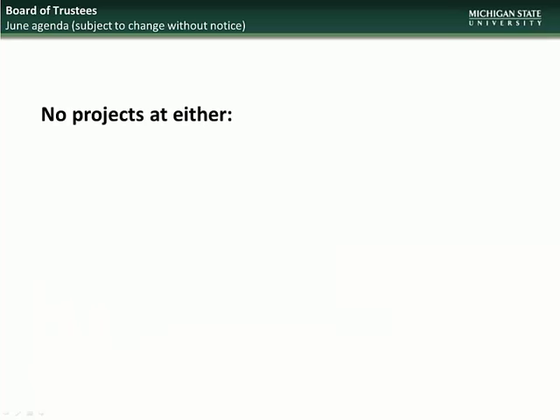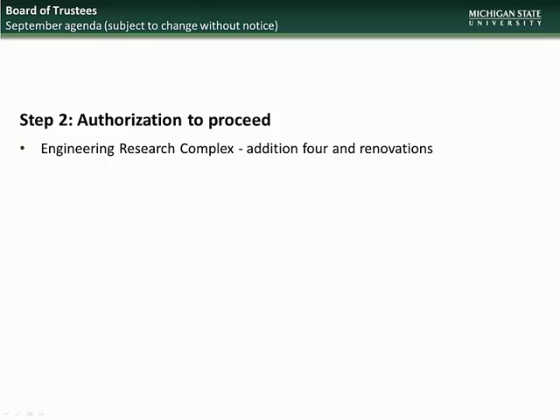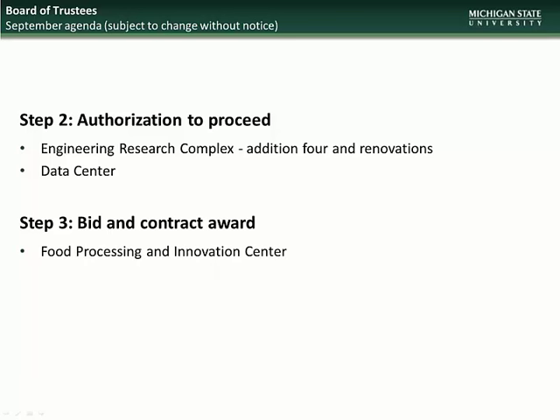Beginning with the June Board of Trustees meeting, there are currently no projects scheduled for Step 2 or Step 3 approval. Moving on to the September BOT meeting, the projects going to the Board will be for Step 2, Authorization to Proceed: Engineering Research Complex Edition 4 and Renovations, and the Data Center. And for Step 3, Bid and Contract Award: Food Processing and Innovation Center.